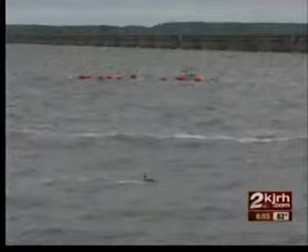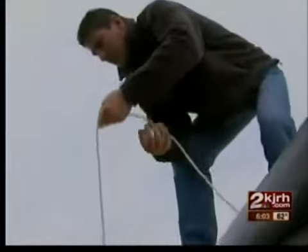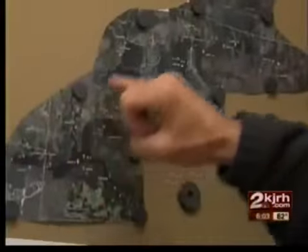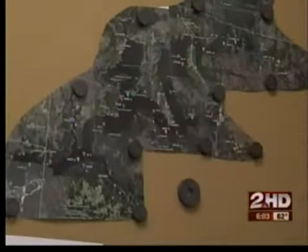In just a few weeks, when lake season rolls in, Sam will analyze Grand Lake's water in 14 different locations — Duck Creek, Horse Creek, Ketchum Cove.